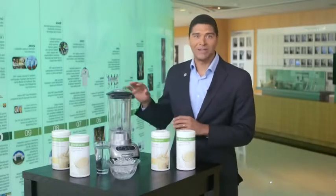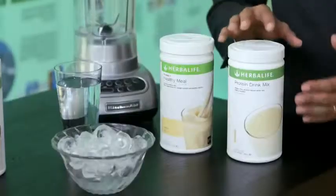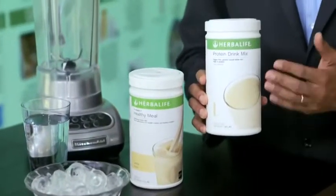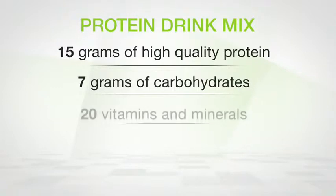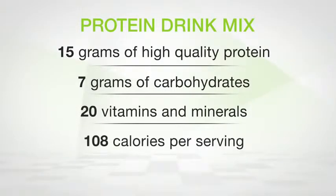How do you make Protein Drink Mix as a snack? It's really simple. Add 250 milliliters of cold water to your blender, add two scoops of Protein Drink Mix, blend at high speed for about 45 seconds, and if you want you can add ice and mix for another 10 seconds and serve. As a snack it delivers approximately 15 grams of high-quality protein, 7 grams of carbohydrates, 20 vitamins and minerals, and it's 108 calories per serving — the perfect protein snack to take between meals.